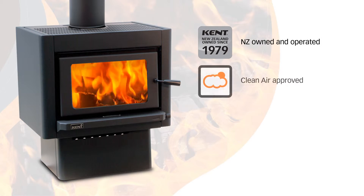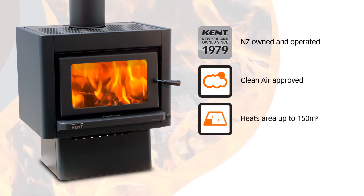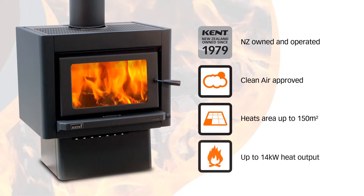The Forens is a clean air approved wood fire with an average emission rate of 0.7 grams per kilogram, which means it can be installed throughout New Zealand. It heats an area up to 150 metres squared, has a maximum heat output of 14 kilowatts, and an overall average efficiency of 71.3%.